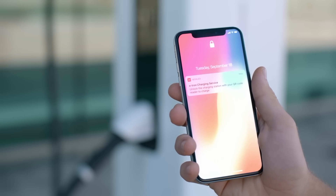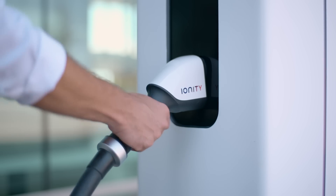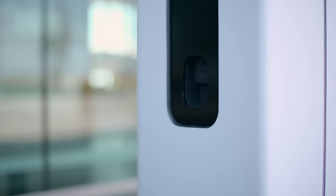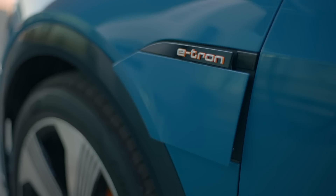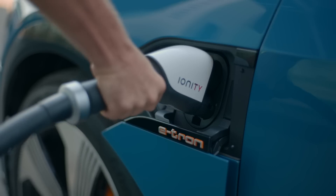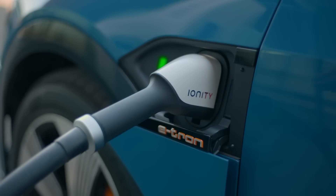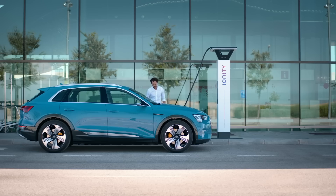Next up, plugging in. Some charging stations require you to plug in before you authenticate, but most do it the other way around. You should check for instructions on the unit before plugging in, otherwise you may have to start the entire process again. Some charging apps will actually tell you how to authenticate and plug in, so this is yet another reason to spend a few moments downloading those charging station apps before you hit the road. Remember, some charging stations are particularly slow responding to button presses, like Electrify America's.